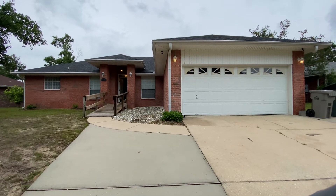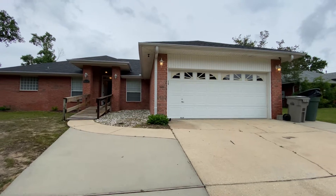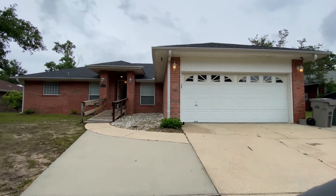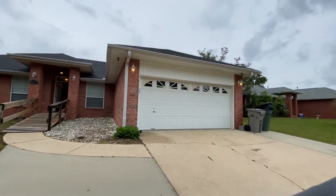So I'm at 6016 Toulouse Drive, three bedroom, two bath, 1895 square foot.